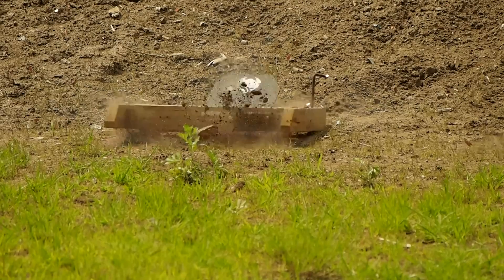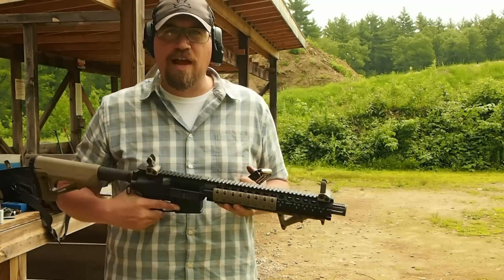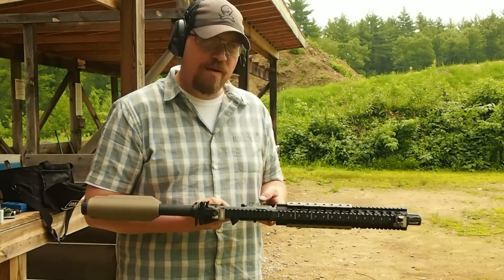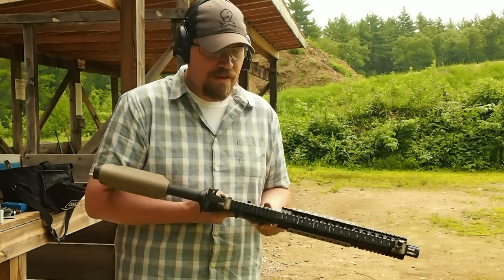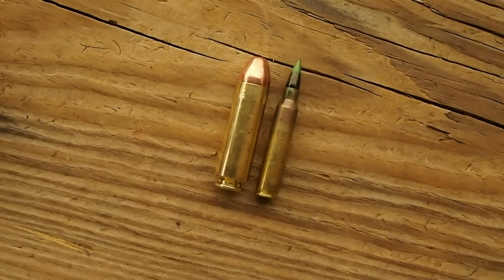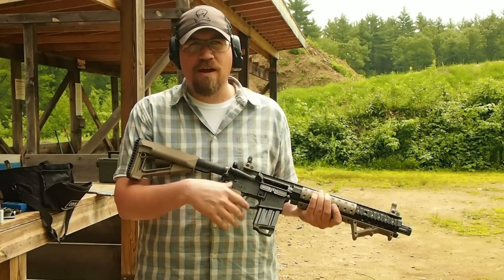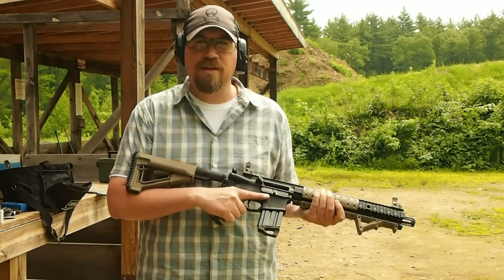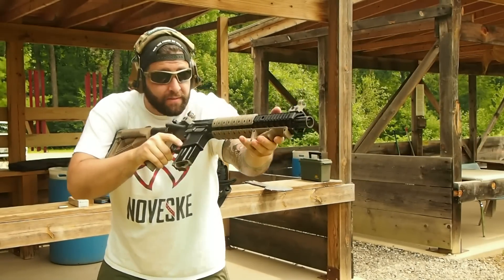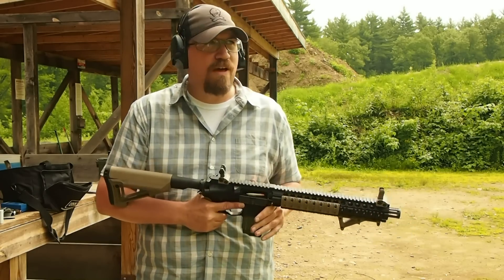It has a 12 inch barrel made by Lothar Wolther, an Umlaut Birdcage Flash Hider, Troy Industries furniture, and a Magpul stock. The magazines hold anywhere from — a standard 20 rounder for 5.56 holds about 7 rounds, and 30 rounders hold about 10 rounds. The 20 rounders are the most reliable. These have also been known to run drums, such as the snail shell drum, which holds about 34 rounds.